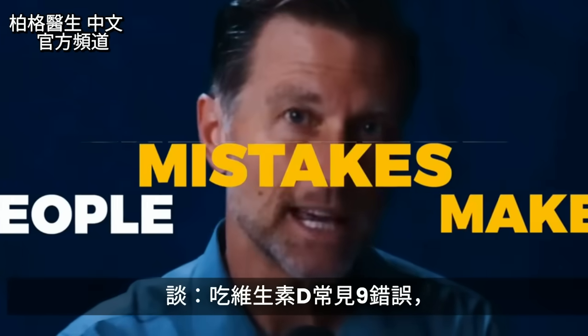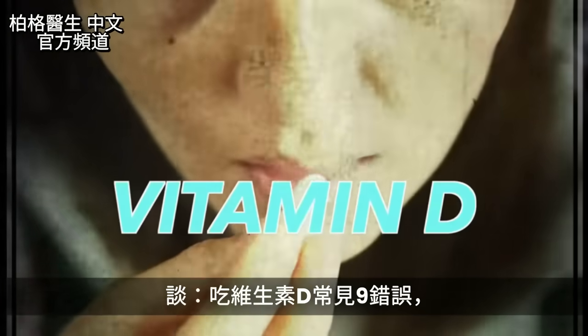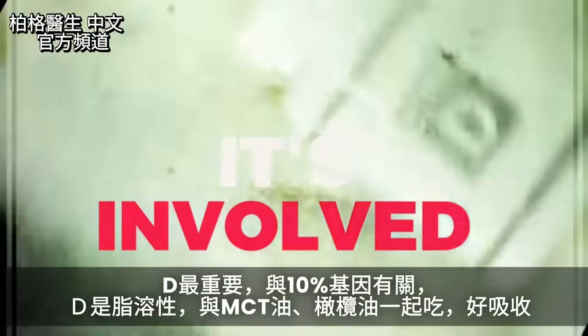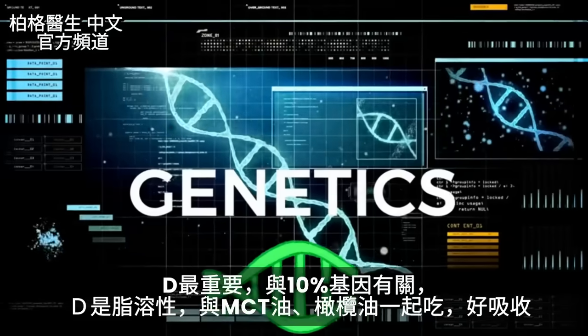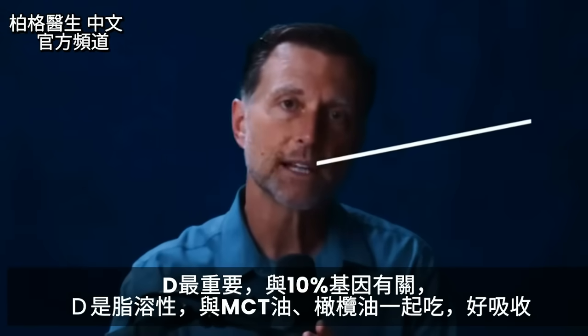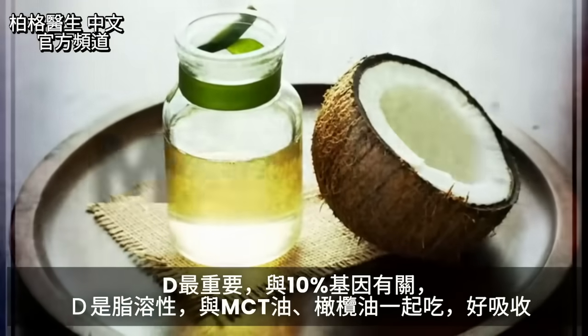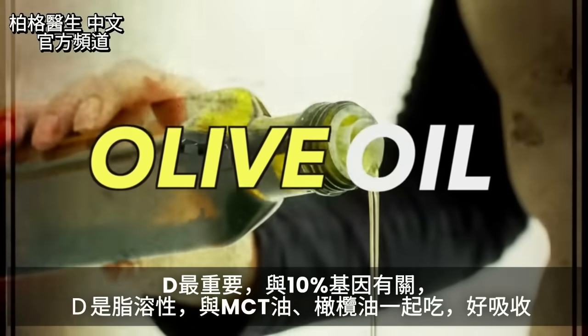I'd like to discuss the common mistakes people make when they're taking vitamin D. Vitamin D is the most important vitamin because it's involved in over 10% of all of our genetics. It's a fat-soluble vitamin, which means that it absorbs better when you consume it with fat, whether it's MCT oil or olive oil or something like that.